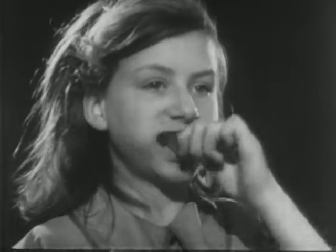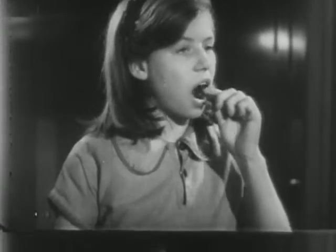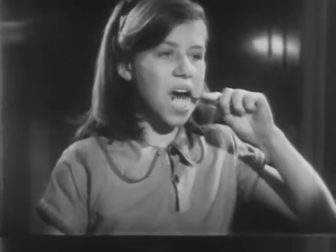Keep the teeth together all the time, especially when you do the back ones. In this way, the cheeks are relaxed and there is plenty of room for the brush. You can do the upper and lower ones at the same time. Use the same movement on the inside surfaces. Don't forget the front teeth, especially the lower ones, and of course, the crowns of the teeth.